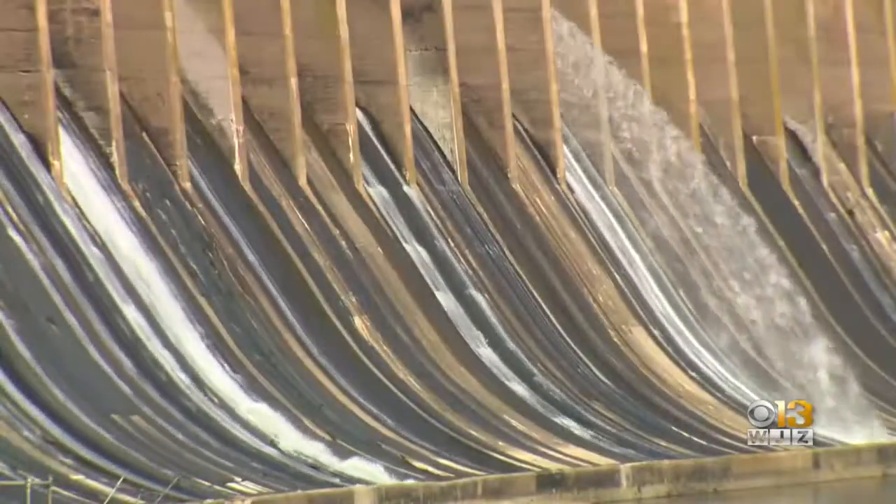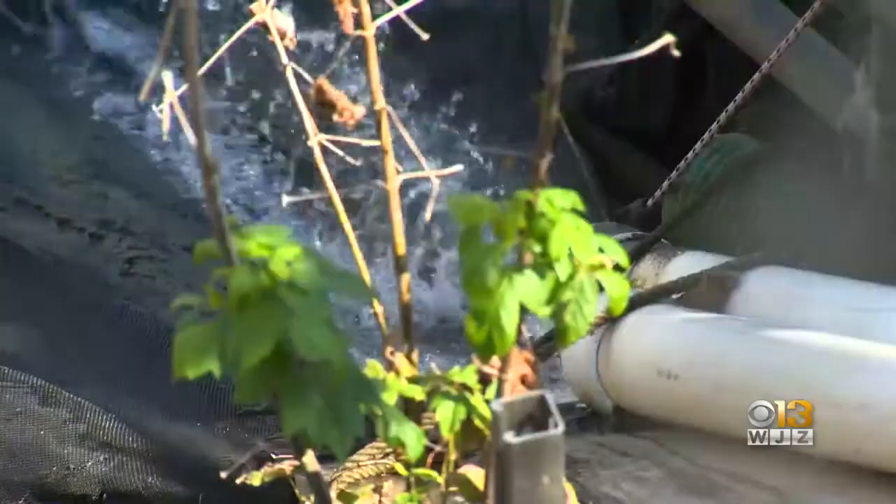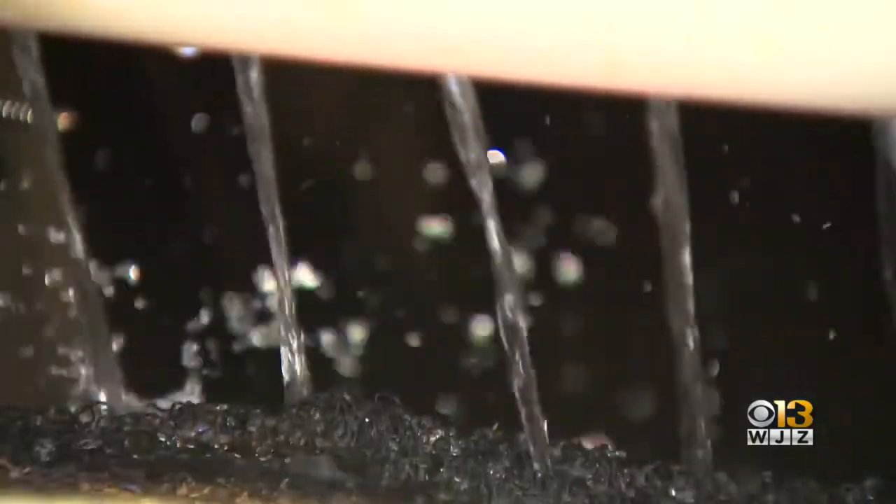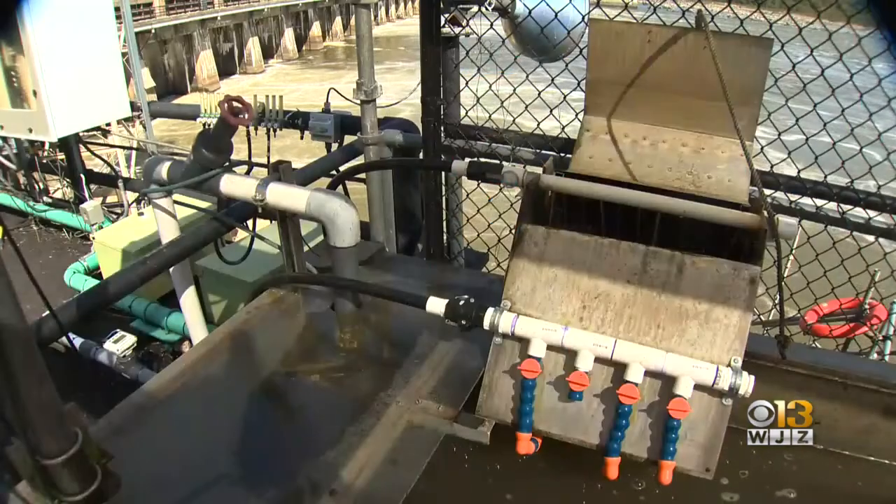This ramp is a key player in helping the eels migrate over the Conowingo Dam. It runs through the rocks, creating that trickling creek sound. The eels find this ramp and actually climb up through the material inside it, coming to the top and falling into the collection tank.